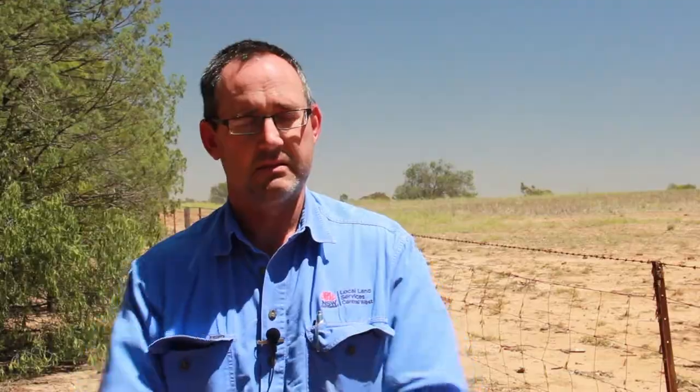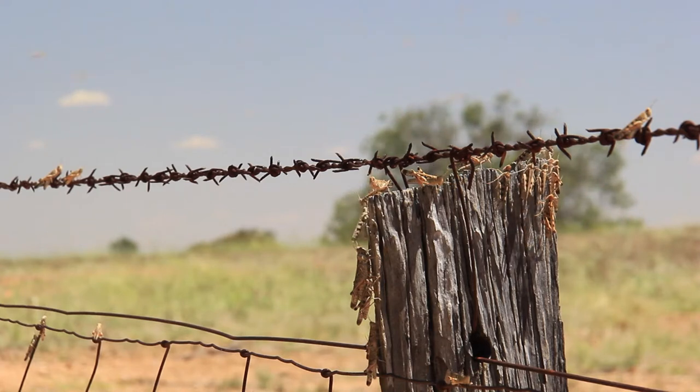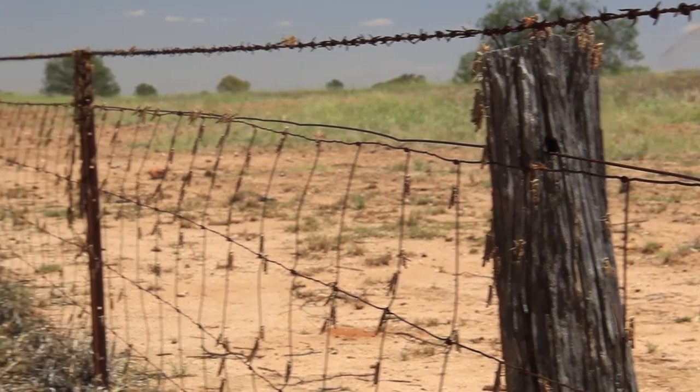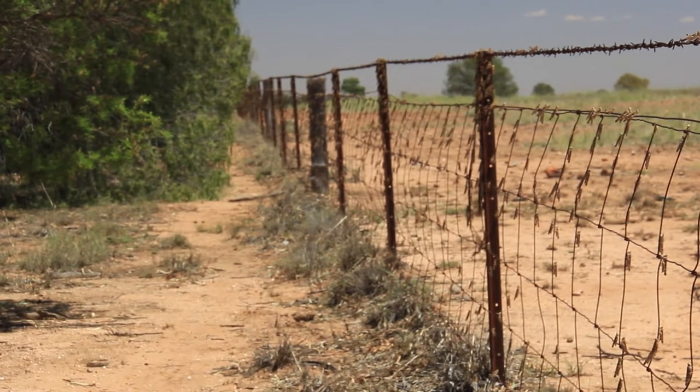Once you've reported your locusts, we'll come out, inspect, and see what's going on and issue you with whatever chemical is needed at that point in time. At the moment we're generally getting around to everybody within a day, certainly no more than two days after they've reported. With the amount of swarms at the moment, we should be getting a lot more reports than we are — so we really need landholders to get out there, report to us, and let us know what they've got.